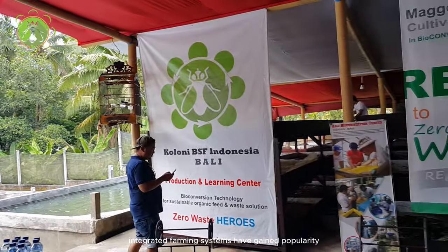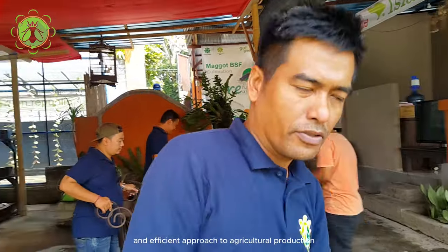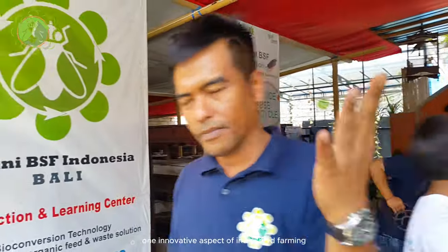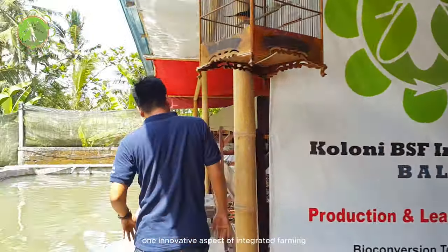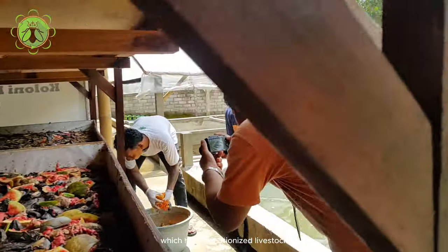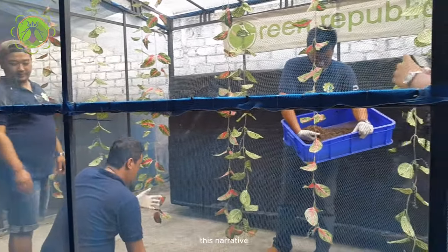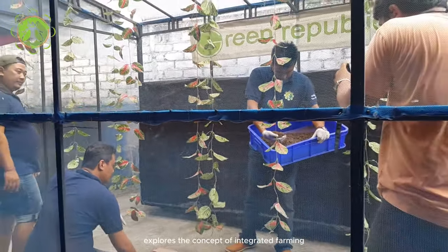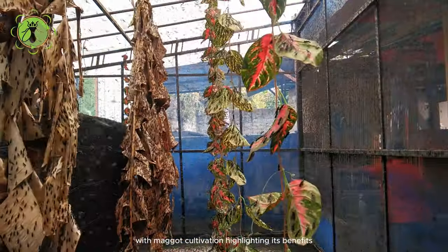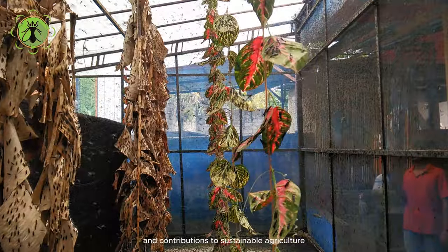Integrated farming systems have gained popularity in recent years as a sustainable and efficient approach to agricultural production. One innovative aspect of integrated farming is the cultivation of maggots, which has revolutionized livestock feed production and waste management. This narrative explores the concept of integrated farming with maggot cultivation, highlighting its benefits and contributions to sustainable agriculture.